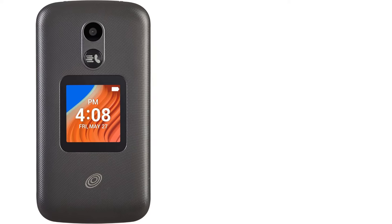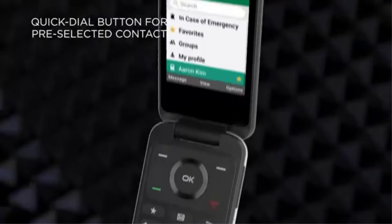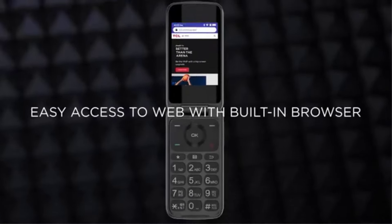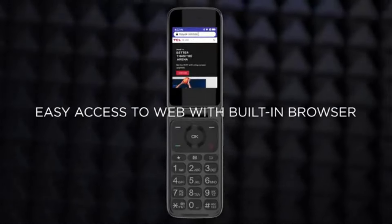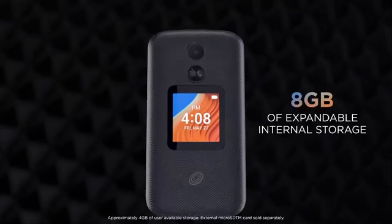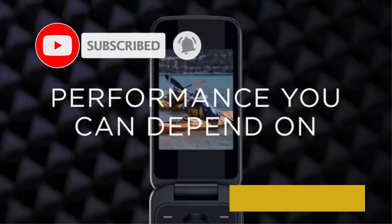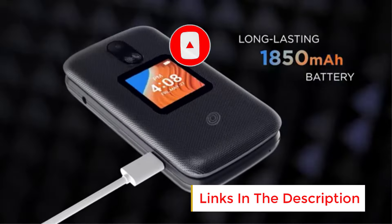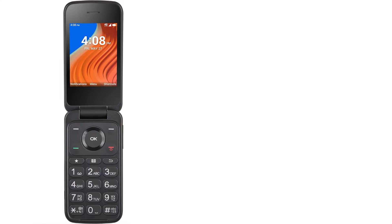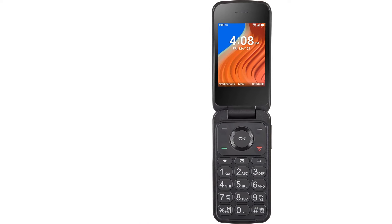Number 4. The TracFone TCL Flip 2 is a simple, budget-friendly prepaid flip phone designed for users who prefer basic features without the complexity of smartphones. The device is ideal for seniors, individuals looking for a secondary phone, or anyone who values a no-frills mobile experience. Equipped with 8GB of internal storage, the TCL Flip 2 offers enough space for essential apps, contacts, and photos, and is sufficient for users who primarily need the phone for calling, texting, and occasional basic use.